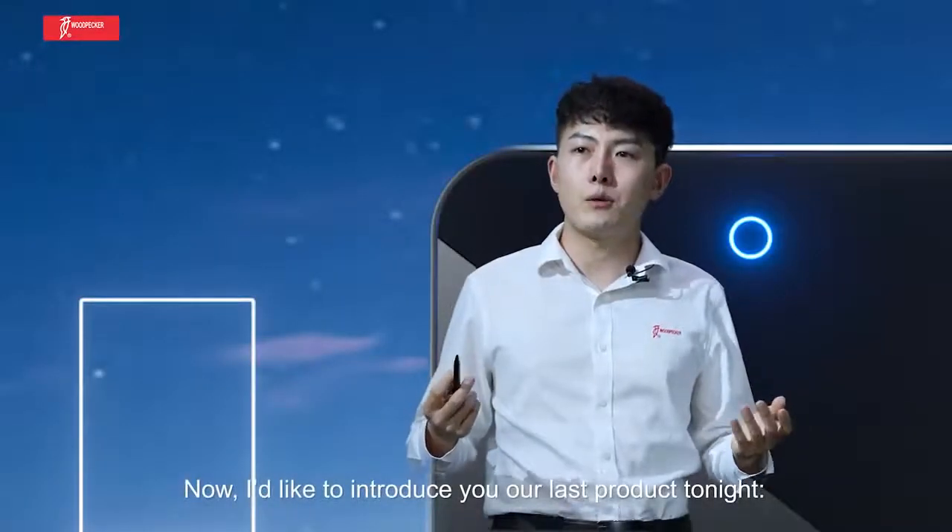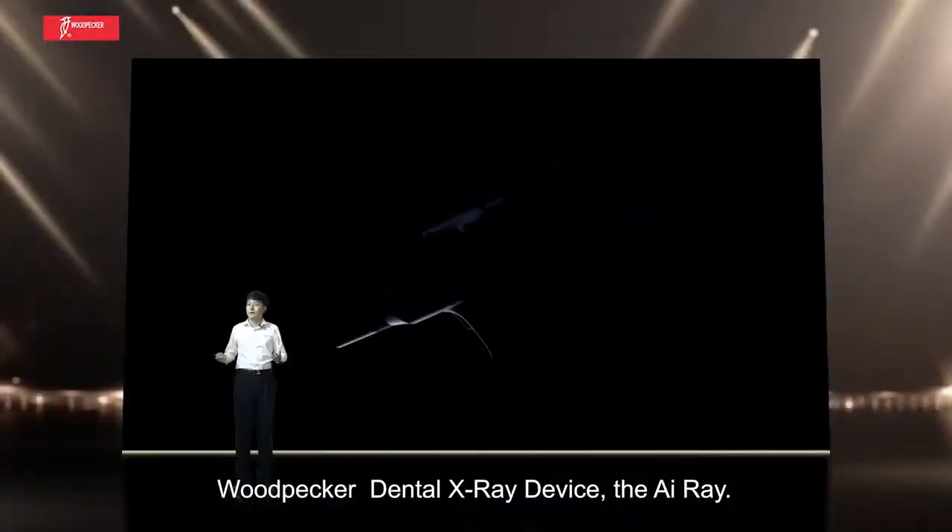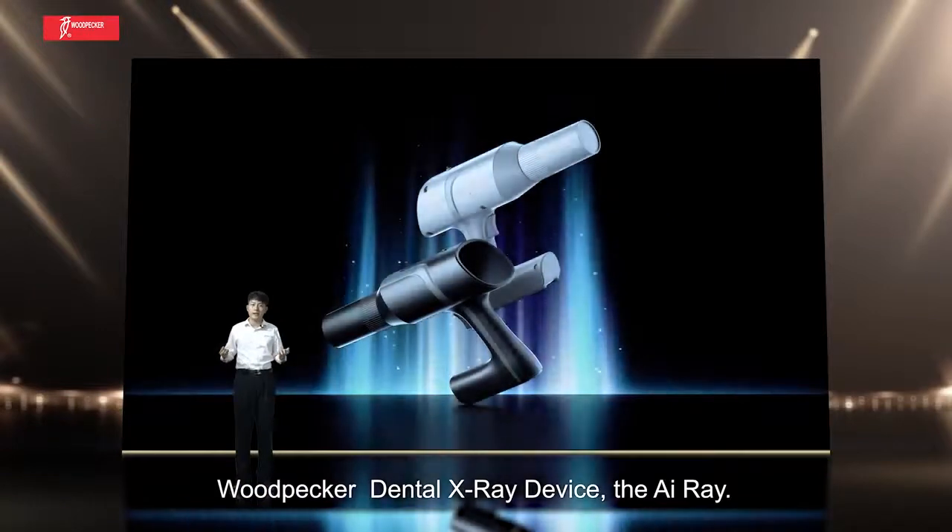I'd like to introduce our last product tonight: the Woodpecker Dental X-ray device, the ARA.